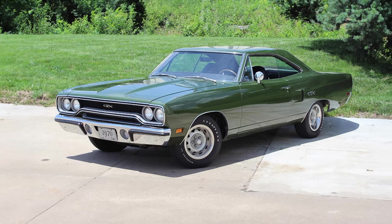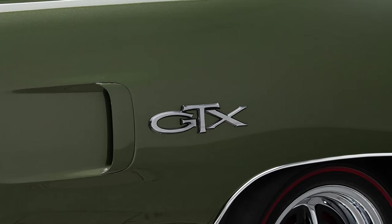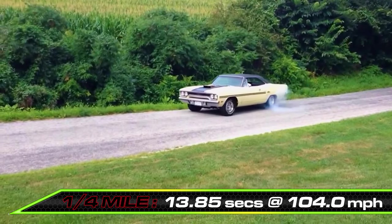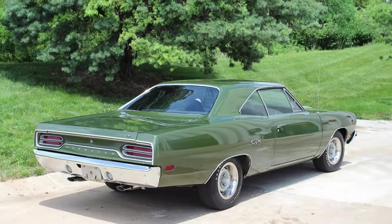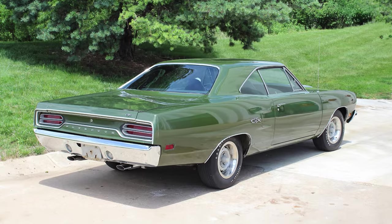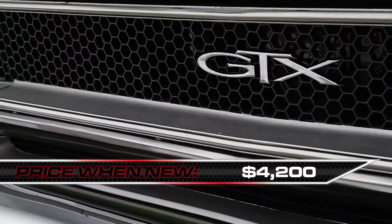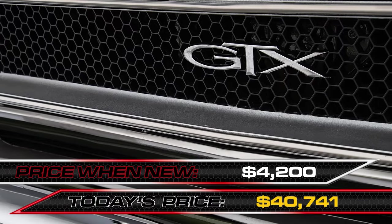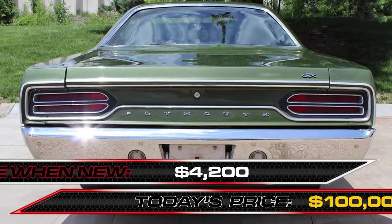It needed that much shove to hustle its 4,000 pounds of weight down the quarter mile, which meant it could accomplish it in 13.85 seconds at 104 miles per hour. A brand new nicely optioned Hemi GTX would cost about $4,200 in 1970, and now after maturing like fine wine over the years, would cost about $100,000 at auction.